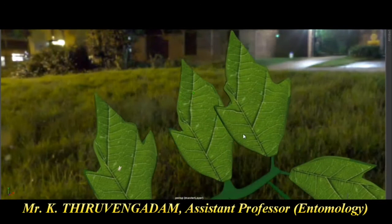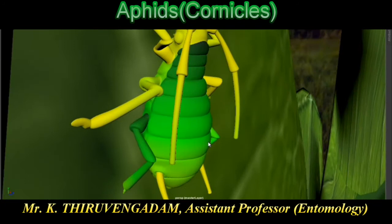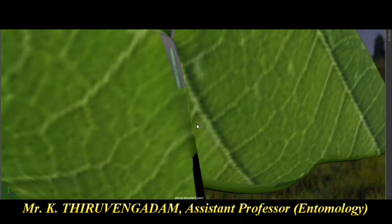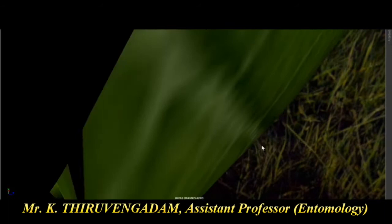For whitefly (a vector), use systemic insecticide. Next is aphid — important symptom is curling, honeydew, and sooty mold. The peculiar identification mark of aphid is the cornicles, a defensive organ present on the fifth dorsal side of the abdomen. Next is leaf miner — Liriomyza species. The larva is present in the inner layer of the epidermis, scraping the epidermal layer and showing transparency on the leaf. Use systemic insecticide to control leaf miner.